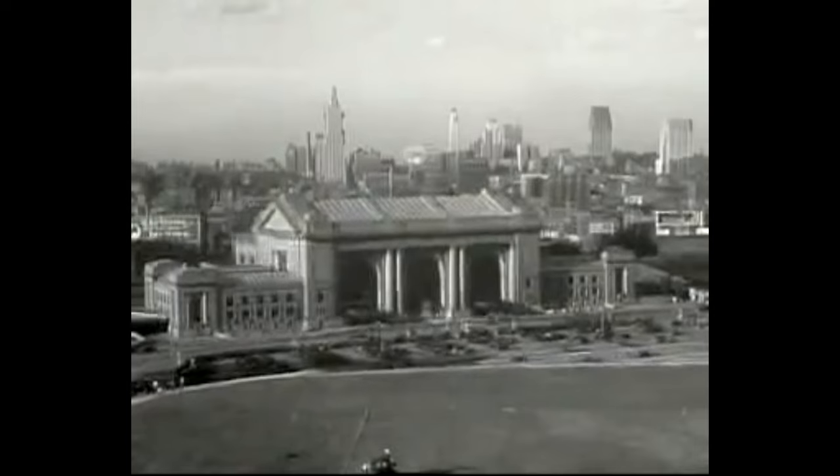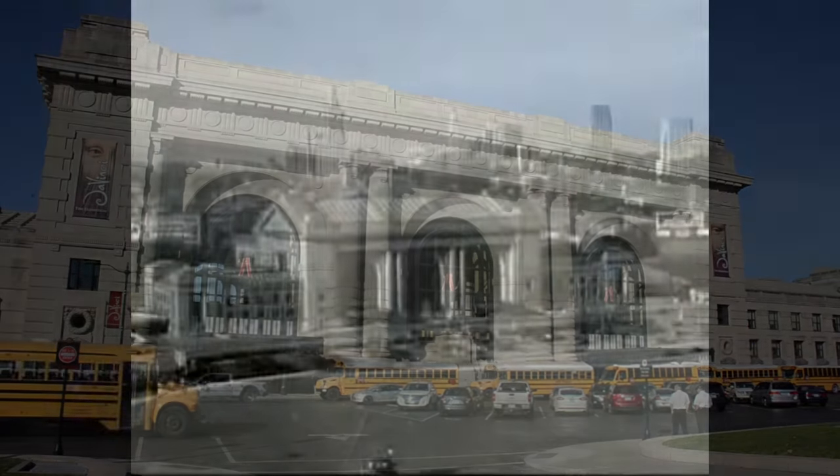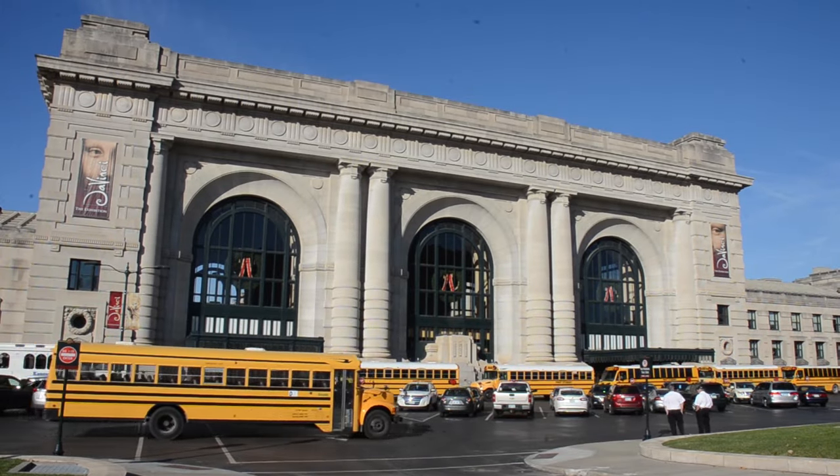Union Station truly is a place of living history. After a hundred years, we can only imagine what will happen after another hundred go by.